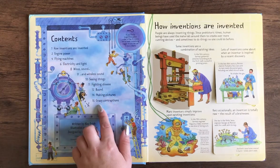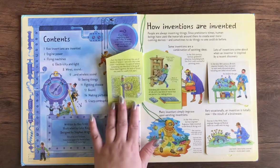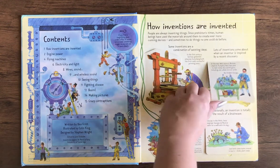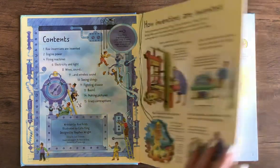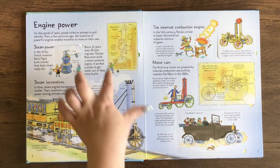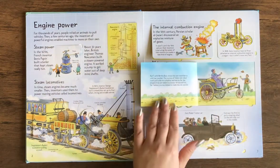It has about 15 pages, but even though it seems like a short book, it's packed full of information about inventions — how inventions are invented, how some inventions are a combination of existing ideas, and how lots of inventions come about when an inventor is inspired by a recent discovery. Like all of Usborne's nonfiction books, it's packed full of information but presented in bite-sized chunks so kids don't get overwhelmed, especially with these See Inside books.